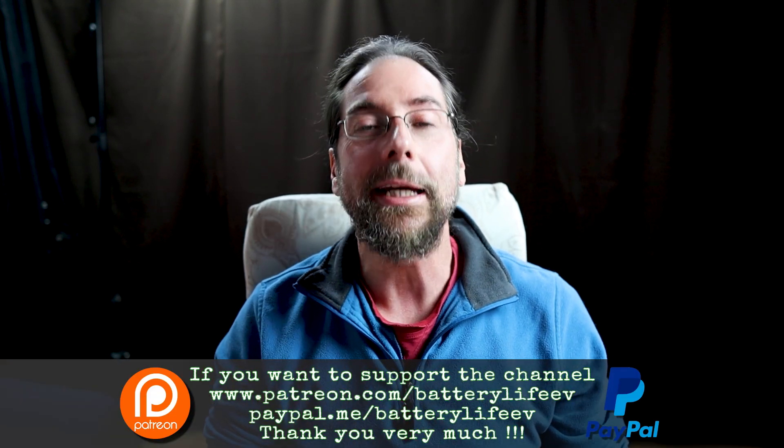Hello everyone and thanks for hanging out with me. It's finally happening — I'm so excited. The first over-the-air update for the ID family and especially my ID.3 Walter is coming this week. I was looking forward to that, and I had a meeting with Volkswagen where I asked millions of questions, and I have them all for you.